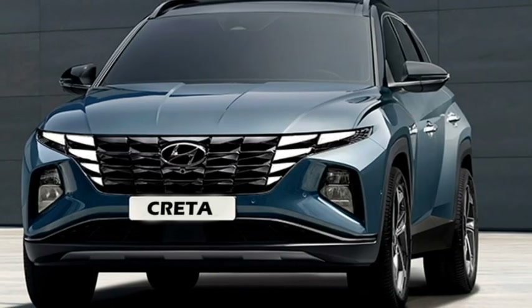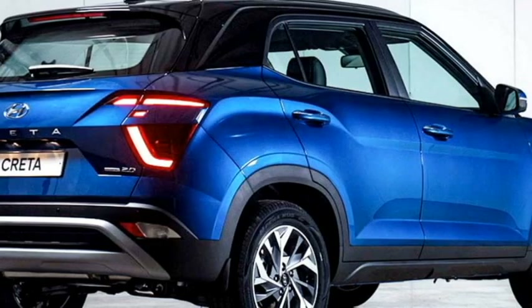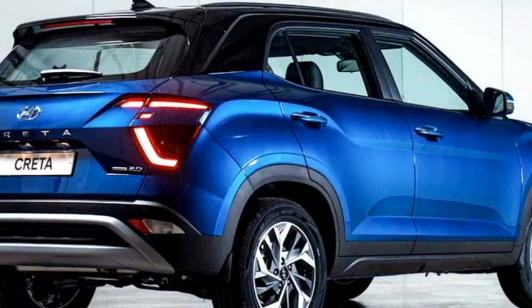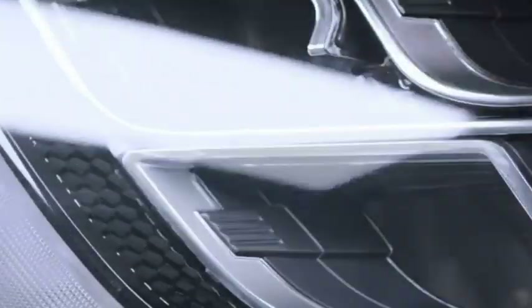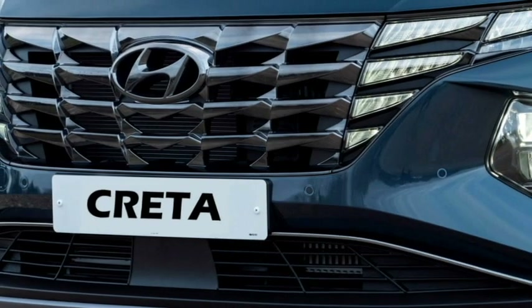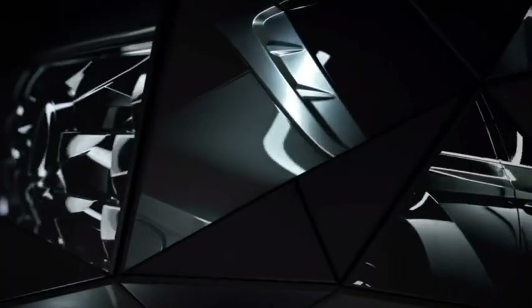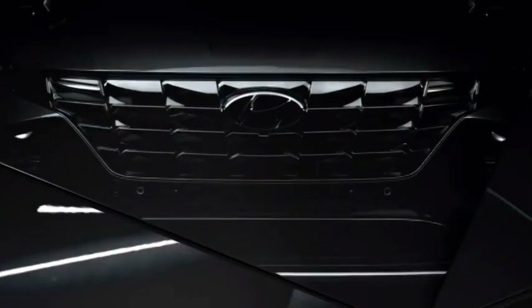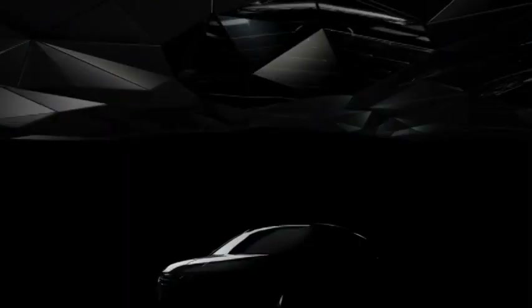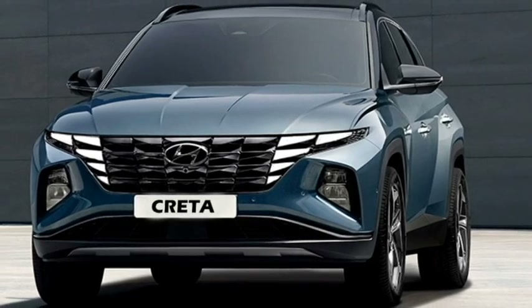Talking about the exterior design, the new facelifted Creta will get a sportier rugged look and will receive a number of cosmetic changes. Up front, it will get rectangular LED projector headlights with half mirror-type split LED DRLs, a more aggressive traction-inspired parametric jewel front grille with Hyundai badging at the center, and sleek black air inlets.